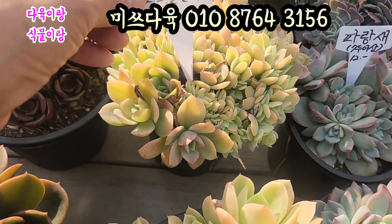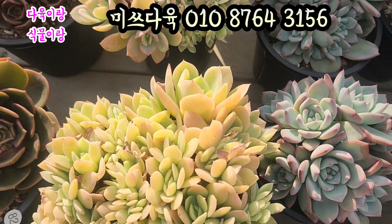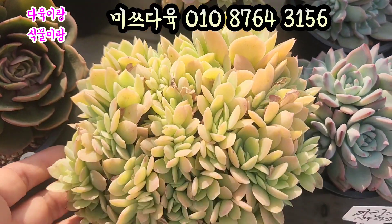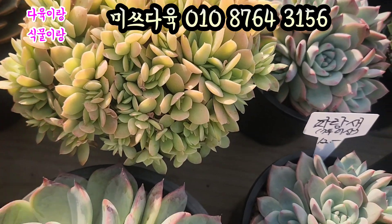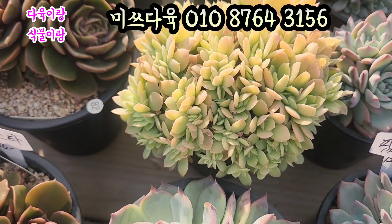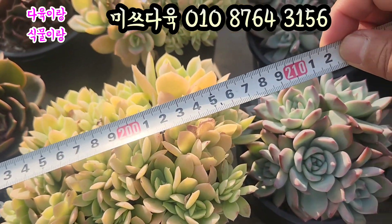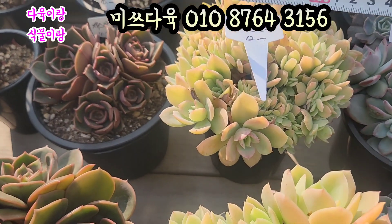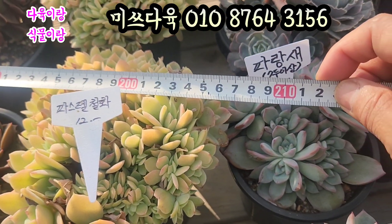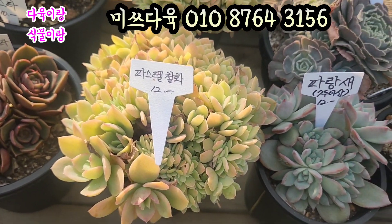파스텔 철화 12,000원이에요. 예쁘죠. 완전 살구색이에요. 요기 생얼이 들어가 있고요. 요렇게 철화 들어가 있어요. 요런 아이들. 생얼로 풀리면 진짜 예쁘겠죠. 요거 사이즈 한번 재고 가겠습니다. 17cm. 17cm 하는 요 아이들. 파스텔 철화 12,000원이에요. 가격 정말 저렴하고 착해요. 요 아이도 16cm 이상 하는 아이입니다. 파스텔 철화 12,000원에 올려드려요.